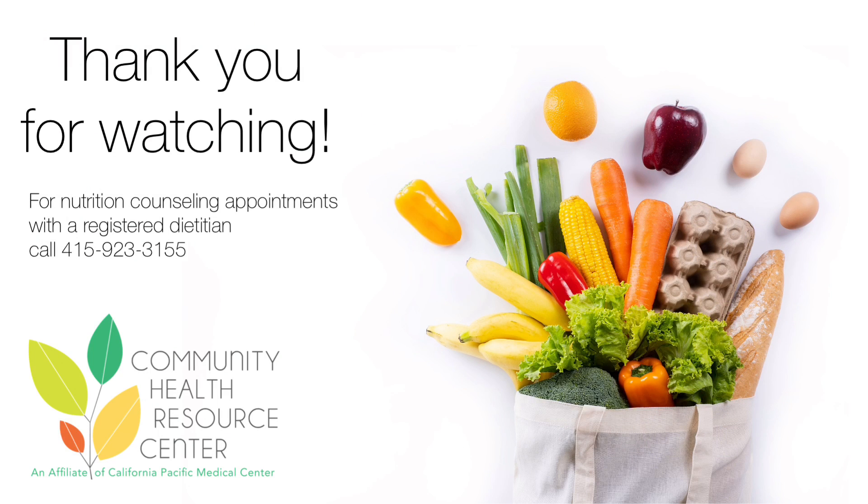I hope these tips helped. Remember to plan your meals for a week or two in advance and make a list of both fresh and non-perishable items to decrease the amount of times you have to go to the grocery store. For individualized nutrition counseling and classes, refer to the Community Health Resource Center website at www.chrcsf.org or call 415-923-3155 for more information. Thanks for listening.